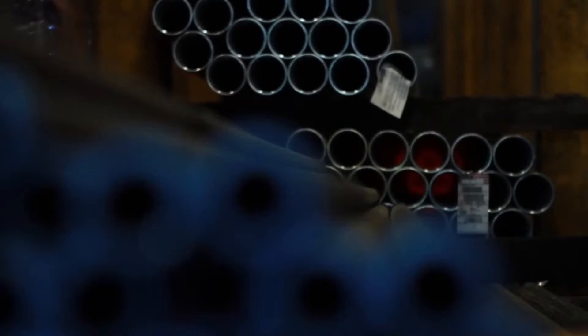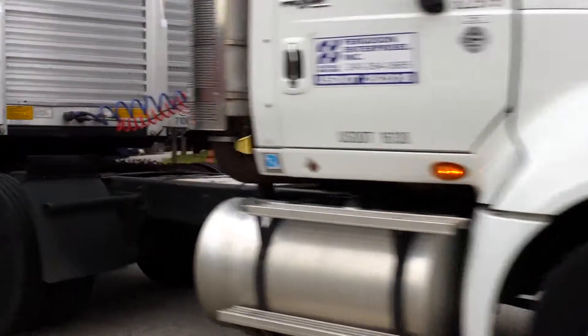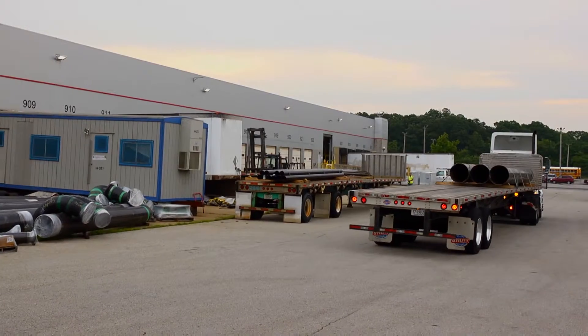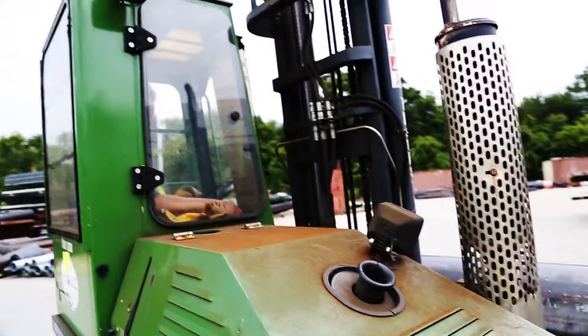The foundry receives the order and sets into motion the manufacturing process. The raw materials for Spool 53 arrive on a flatbed truck one morning in July. A straight length of forged steel sits while workers ready its transport from the delivery vehicle to the shop's interior.